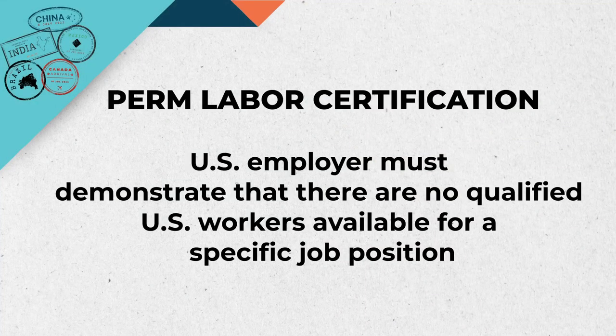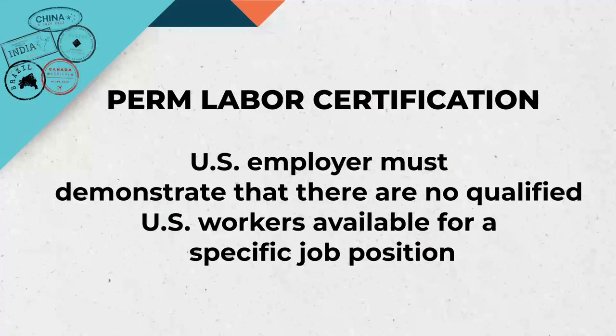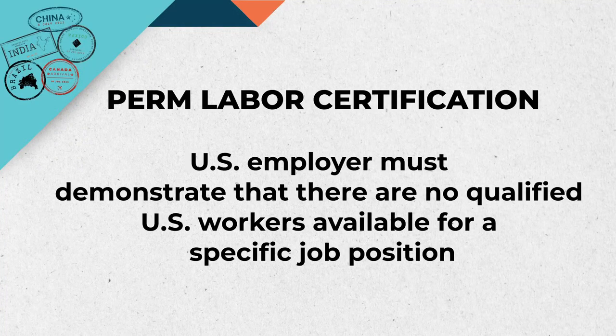The path to obtaining a U.S. employment-based green card involves various stages, and in some cases one crucial step in this journey is the PERM labor certification process. Foreign workers and their potential employers must navigate this process in order to demonstrate there are no qualified, able, willing, or available U.S. workers for the job position.